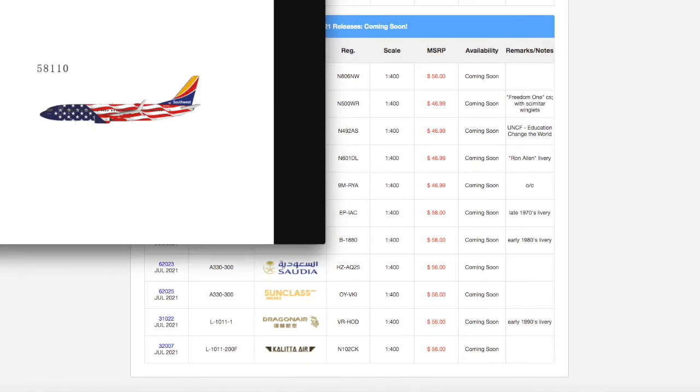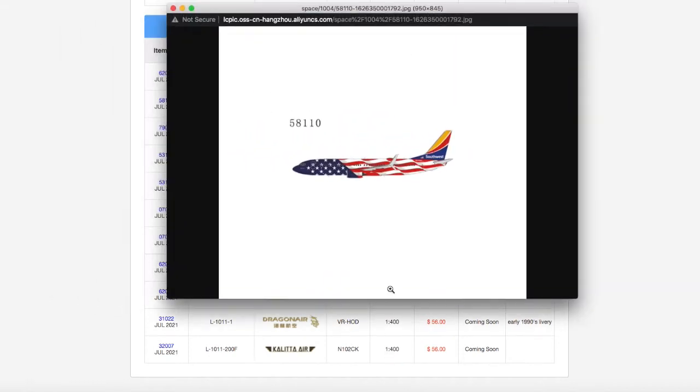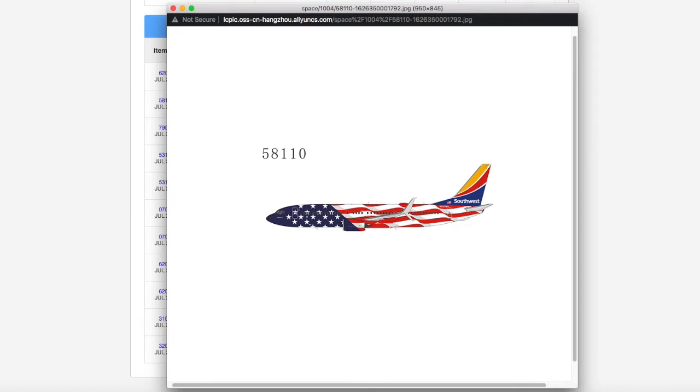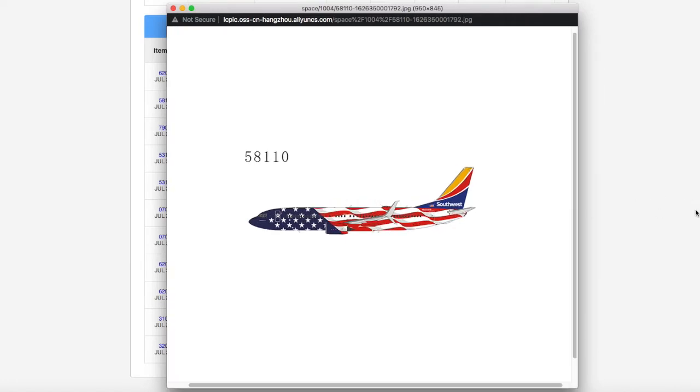Moving on, we have this Southwest Boeing 737-800. This looks very nice — compared to Gemini's, this is really nice. But there's a paradox that a lot of model YouTubers have talked about.